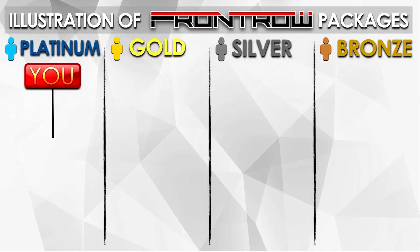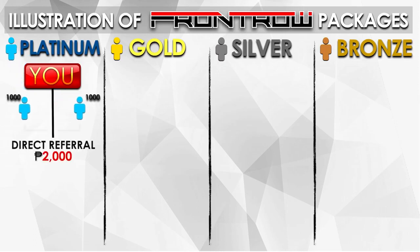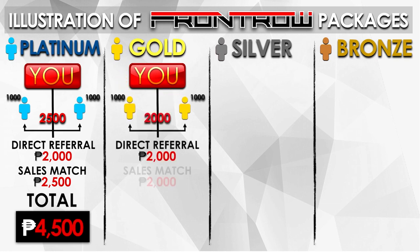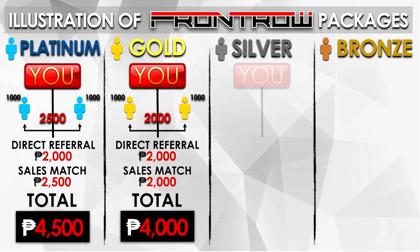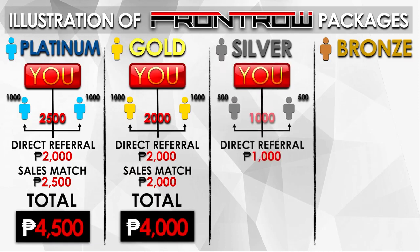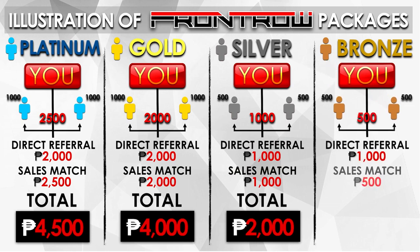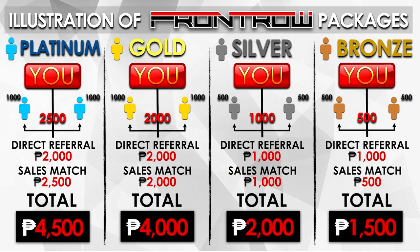This is an illustration of the Front Row packages. For Platinum, referral is 1,000 and sales match is 2,500 — total of 4,500. For Gold, referral is 1,000 and sales match is 2,000 — total of 4,000. For Silver, referral of 500 and sales match of 1,000 — total of 2,000 pesos. For Bronze, 500 referral and 500 sales match — total of 1,500.